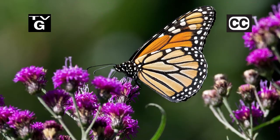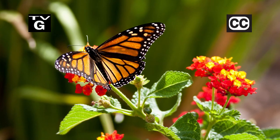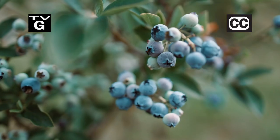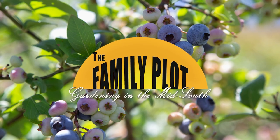Hi, thanks for joining us for The Family Plot, Gardening in the Mid-South. I'm Chris Cooper. Monarch butterflies attract attention. Today we're going to be talking about these small garden visitors. Also, we will be planting blueberries. That's just ahead on The Family Plot, Gardening in the Mid-South.